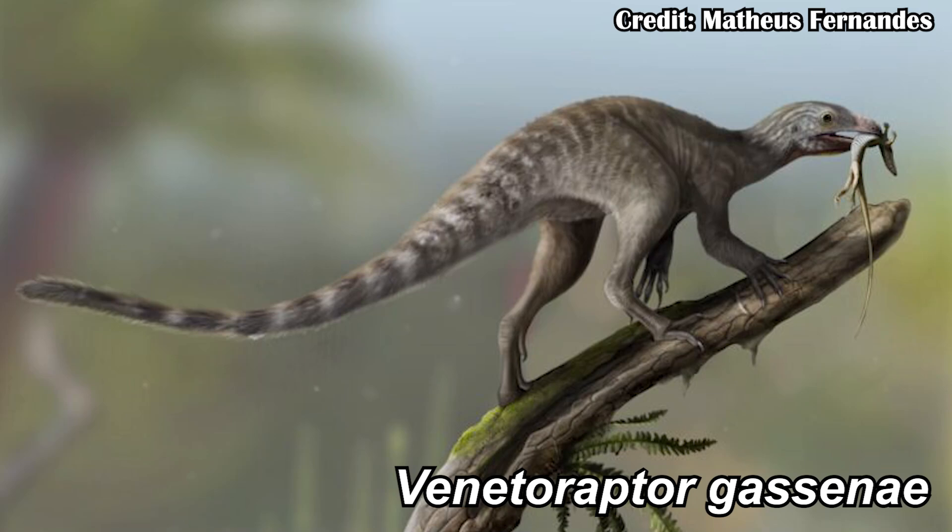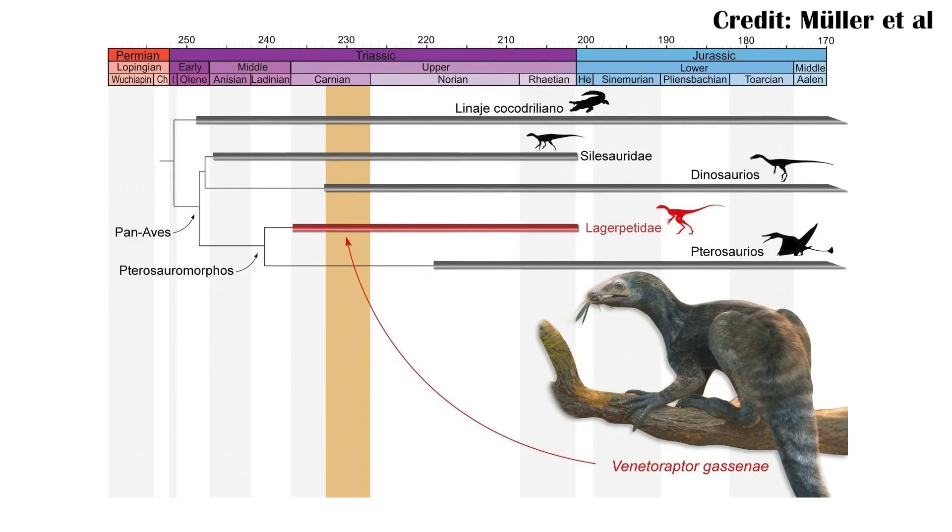Venetoraptor gassiniae was this really strange lagerpetid. The lagerpetids are the sister group to the pterosaurs, so right next to them, and together the pterosaurs and the lagerpetids form another group called pterosauromorpha.